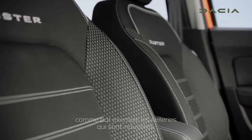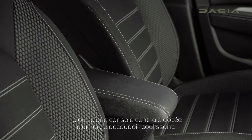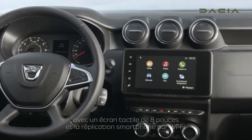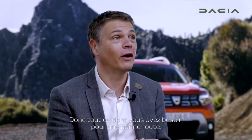We changed the seat covers. The central console is wider and with a sliding armrest. We also added a new multimedia system with an 8-inch touchscreen with smartphone replication in Wi-Fi — so everything you need for a nice ride.